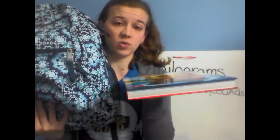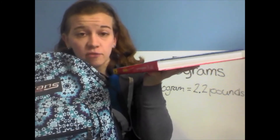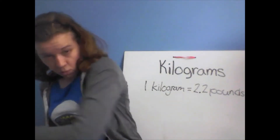Over here I have a backpack full of books. Do you think my backpack is going to be less than one kilogram, about one kilogram, or more than one kilogram? The backpack weighs more than one kilogram. You can try this at home — fill your backpack with stuff and see which weighs more, your backpack or just one book. Definitely, this backpack weighs more than one kilogram. That was heavy!